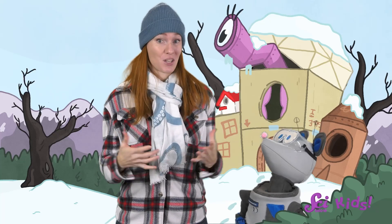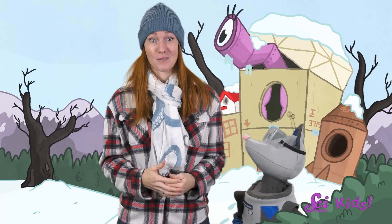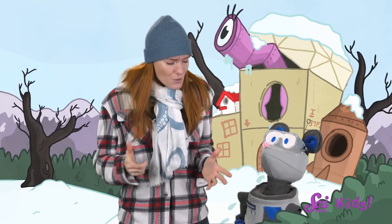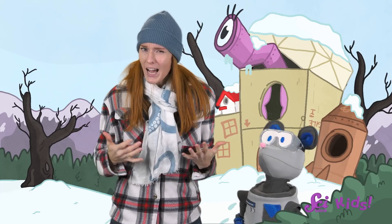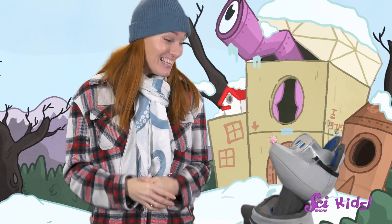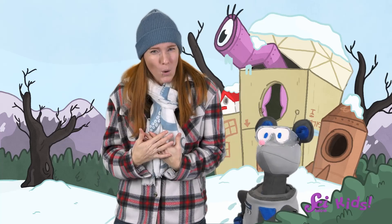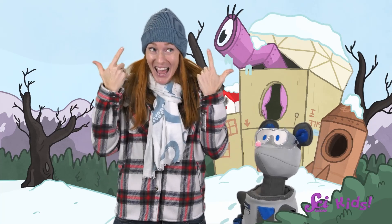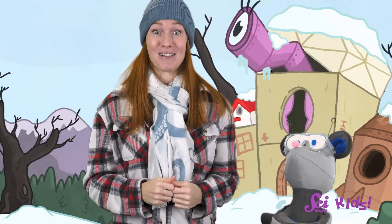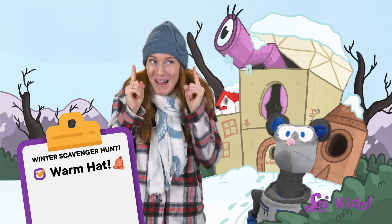Winter does have a lot of changes compared to other times of year at the fort. All of the things that live here have to change to survive. I'm wearing special clothes to keep myself warm while we're outside, like a hat and a scarf. That's the first thing on our scavenger hunt — we can mark off a warm hat!